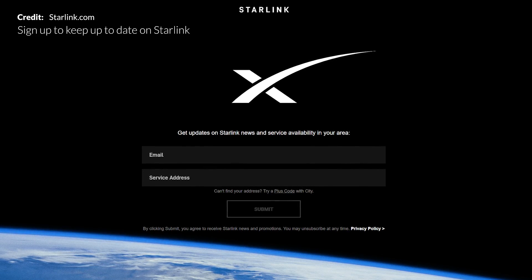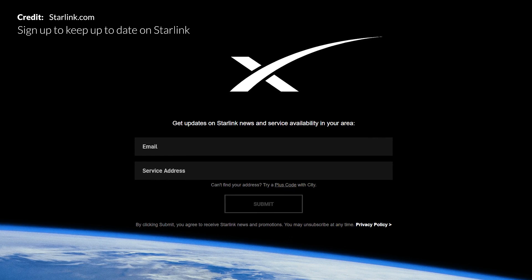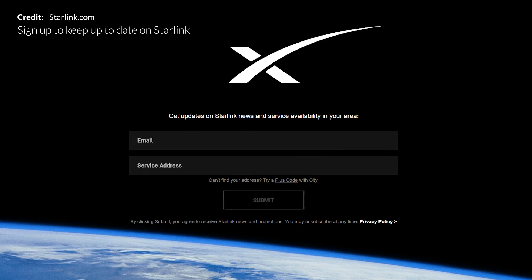One thing is for sure — it's going to be extremely exciting to see the network roll out to public beta tests to see how dramatically this changes the lives of those that live within poorly served areas. I'm interested to know what you think of this upcoming possibility with Starlink if you're living in such a location. Let me know your thoughts in the comments.